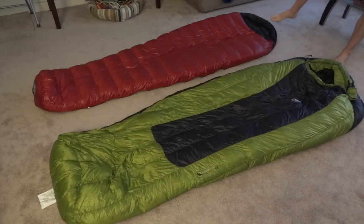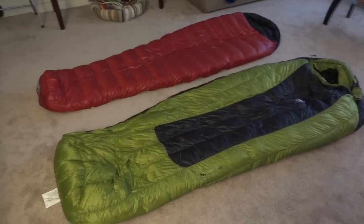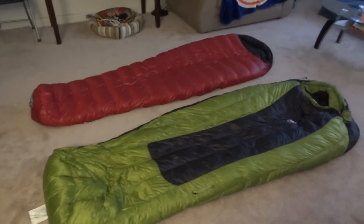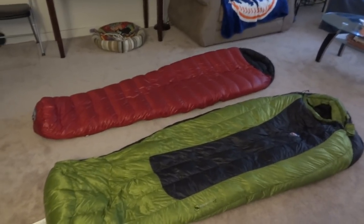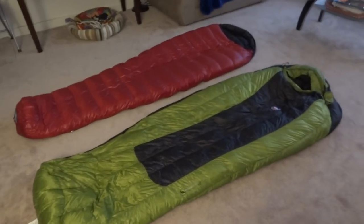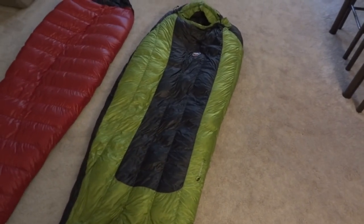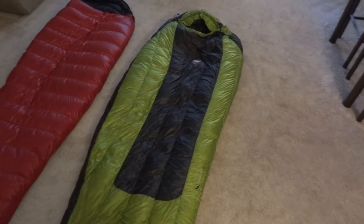This Western Mountaineering bag is coming in at about 85 and a half inches, so there's definitely a little bit more on it. Being that they're both long bags, I'm going to take the camera off the tripod and try to show you the loft. The fill on the Western Mountaineering is 850 fill — they say Eastern European down, which is apparently the really good stuff. And the Mystic is 800 fill.